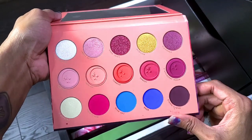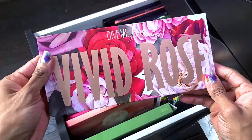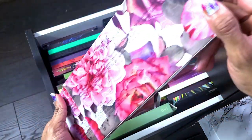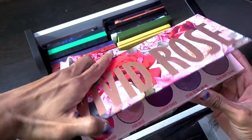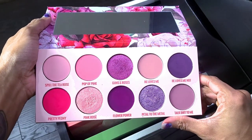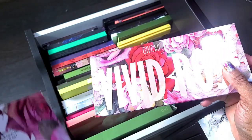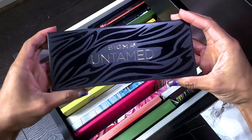Next we have the Give Me Glow Vivid Rose palette. I just got this and have not used it yet, so it is not going anywhere. I probably should just take this stuff out of the boxes — I don't know why I do this to myself. It's only been swatched — look how pretty. Can I get rid of the boxes, y'all?